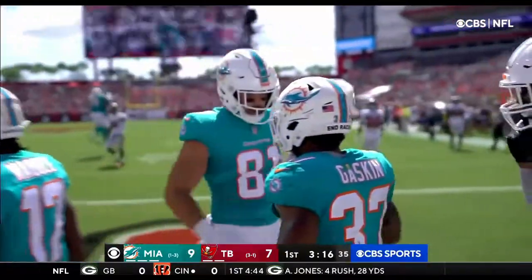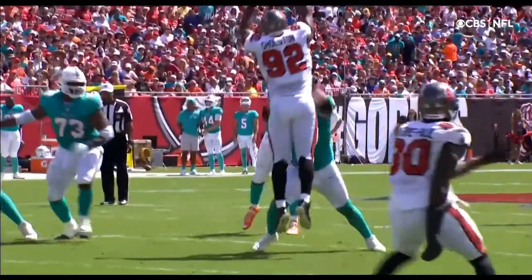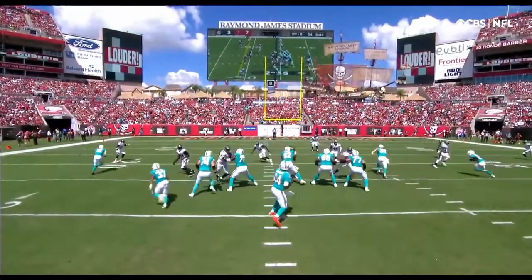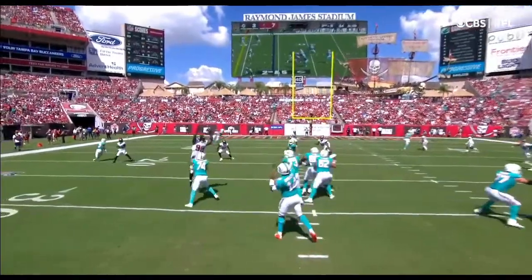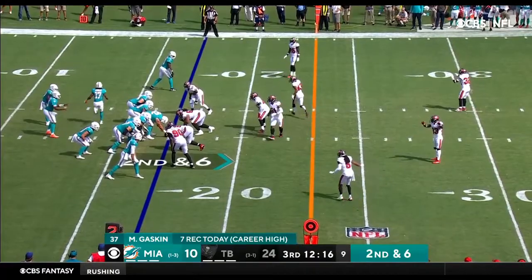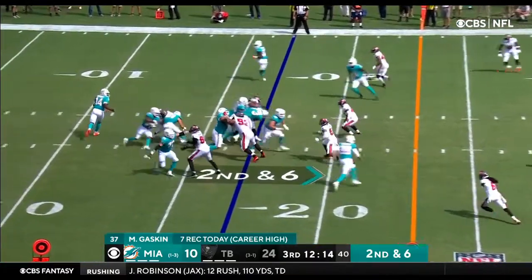Another pass, second down. Coverage bust right here. You see the flat route and then the wheel. Gaskin, what a great job — play calling. Bissette being calm that time and letting it go. George Godsey could take him off of IR. Of course, they play in London next week.